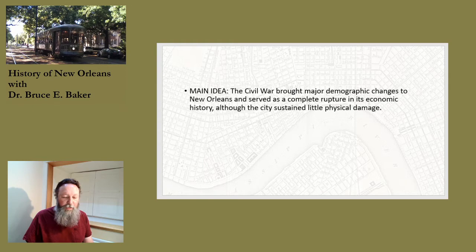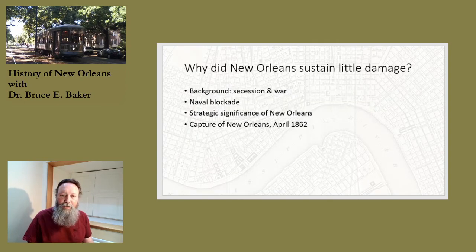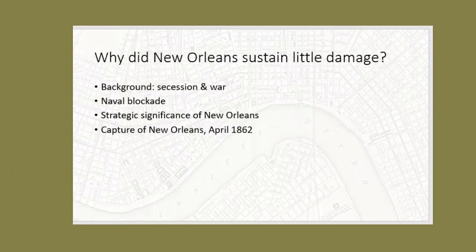Taking this main idea as our starting point, I want to work from the end backwards. Why did New Orleans sustain relatively little physical damage in the war? A lot of that has to do with the background and the way that the war played out in New Orleans. Louisiana had seceded from the Union on January 22nd, 1861. It joined the Confederacy in March, and fighting broke out in the Civil War when Fort Sumter in Charleston Harbor was shelled on April 12th, 1861.